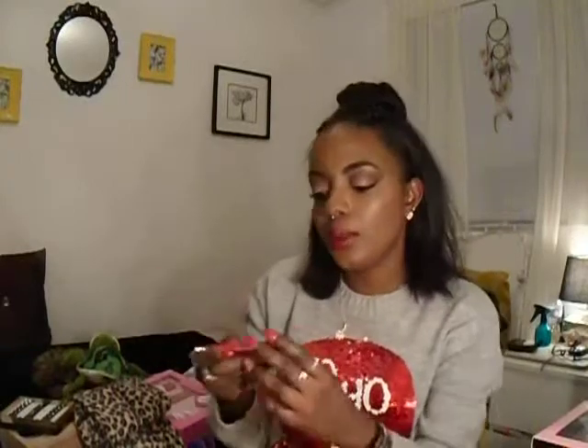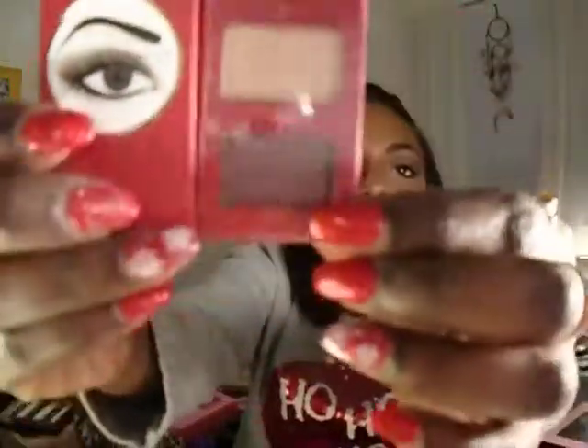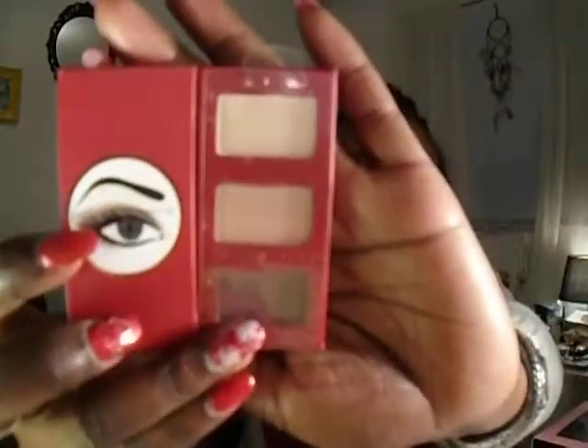The last thing in my stocking was this little Quo smoky modern eyeshadow palette. It just has these three colors in there which are right up my alley. I actually have one of these in the natural palette and together I've noticed these colors are very similar to the Tartelette Tease palette. I will get a lot of goodies out of that. So that's what was in my stocking.